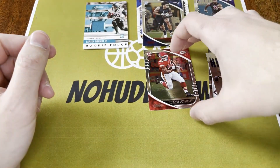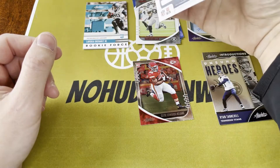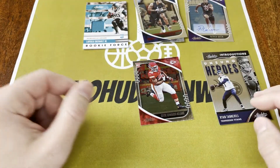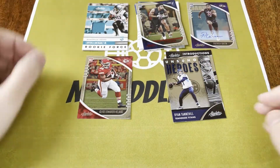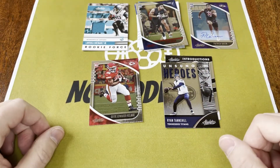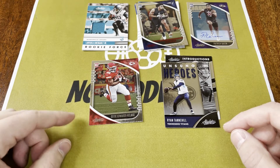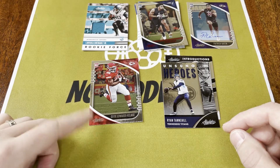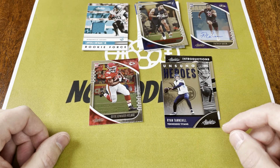So nothing crazy out of there. I don't think we hit anything that was numbered — didn't see anything. Just kind of a fun break, something I haven't done before. So there you go: Patrick Queen auto, LaViska Shenault mem card, Clyde Edwards-Helaire rookie. All right, I will see you guys next time. Please go ahead and like the video, sub if you get a chance, and hope you all have a great day. Thanks.